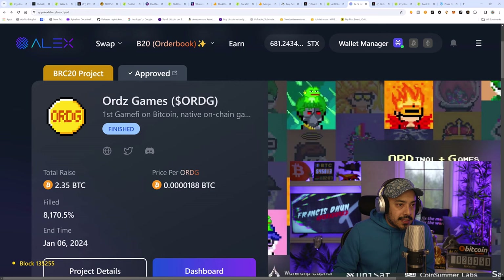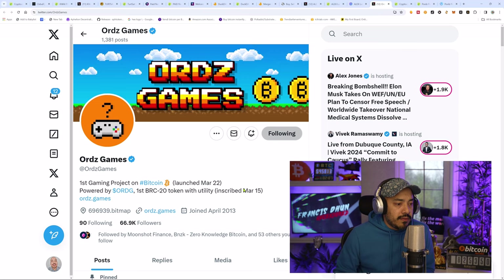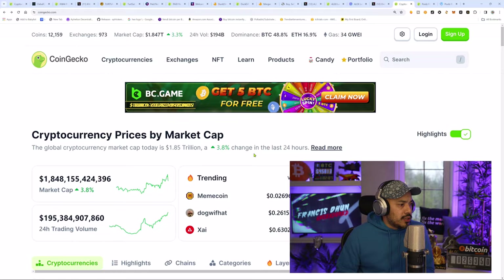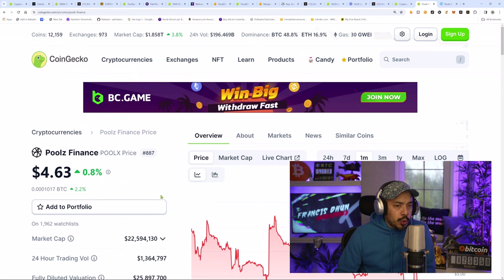Ords Games — check them out. The first gaming project on Bitcoin, launched March 22nd, powered by ORDG. Website is ords.games. Now let's carry on over to Pools. Pools is one of the other launchpads that's been around for some time — they have experience. When it comes to launchpads, make sure you're checking out the ones that aren't brand new, but that know what they're doing and have proven themselves over time. This is why we're going to the ones we have experience with.